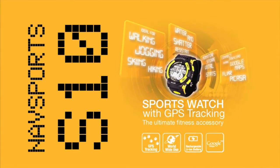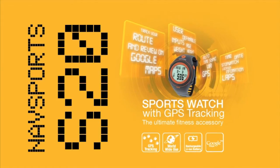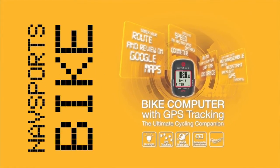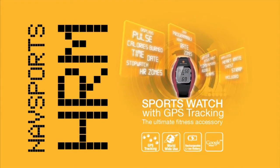GPS sports watches are the next generation in personal health training equipment. Navigator, a leading brand of in-car GPS, has just released a fantastic new range of GPS sports watches. With amazing features you can now pinpoint where you are anywhere in the world.